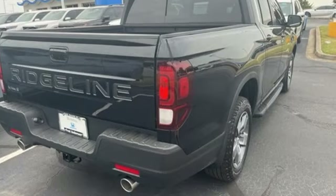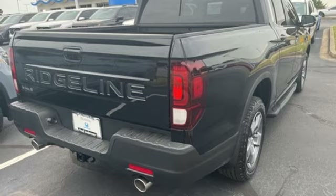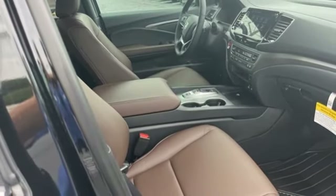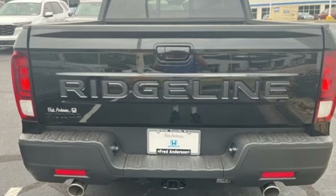Memory exterior door mirror settings, front heated leather bucket seats, trailer hitch receiver, gas pressurized shocks, auto dimming rear view mirror, and V6 engine.